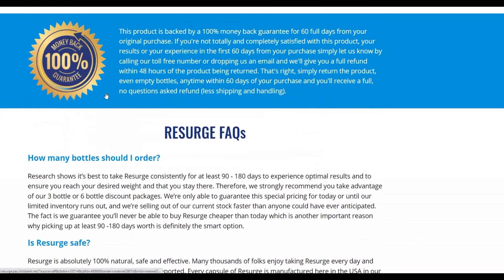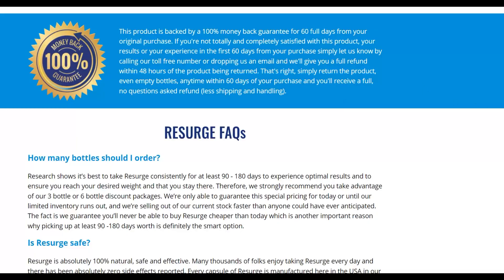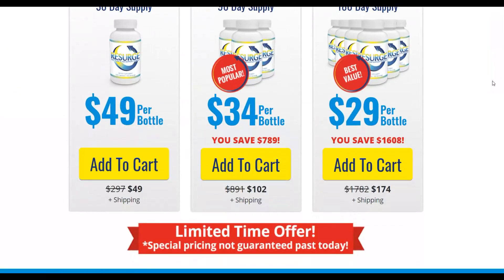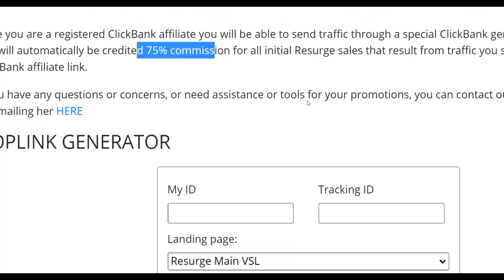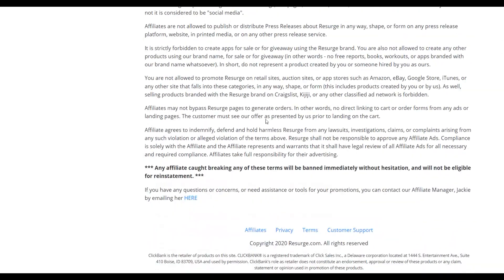You're going to put this offer in front of people interested in losing weight. When they click through to the sales page, it does all the selling, and when somebody buys you earn a commission. You want to drive traffic from top 10 countries like the United States, United Kingdom, and Australia, because in my experience people from those countries tend to buy affiliate offers at a higher rate. The offer pays up to 75% commission on the initial sale and also on upsells.